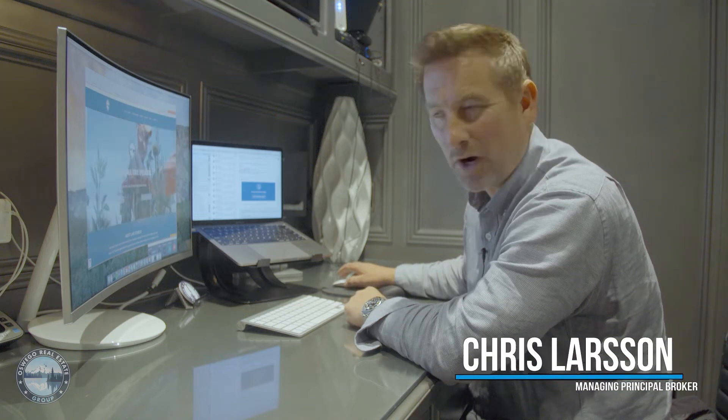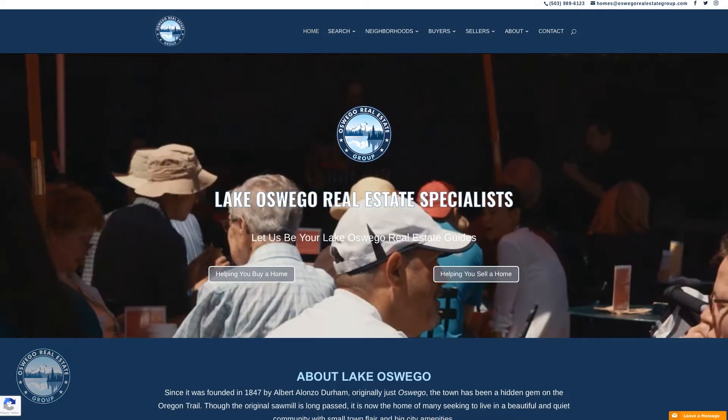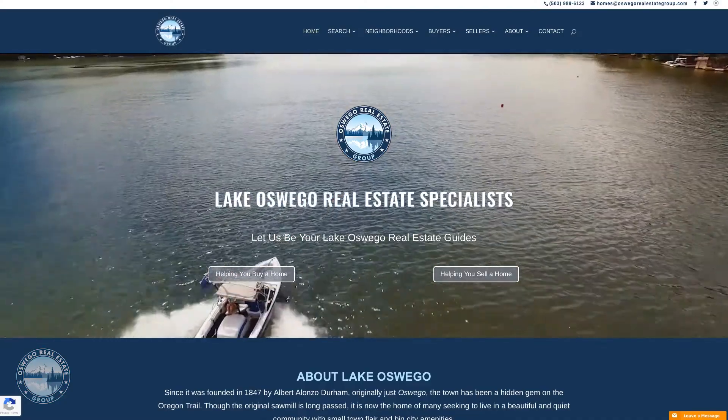Hey, so today I'm going to take you through our brand new website. One of the things we're most proud about with OswegoRealEstateGroup.com is the fact that we led with the community and the information about the community first.